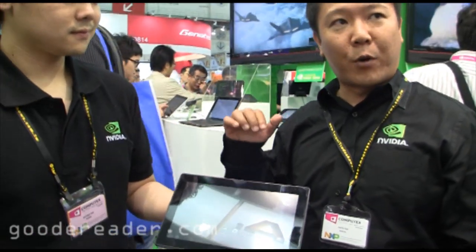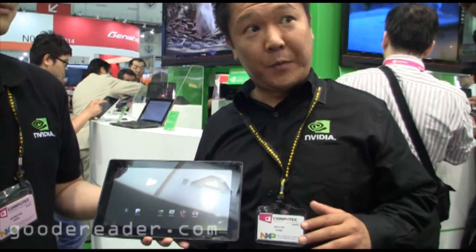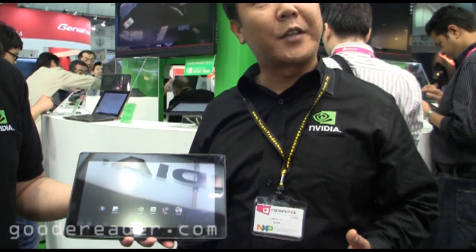Right now, Tegra 2 is the world's first dual-core for tablets, so this is going to be four-core. It also has 12 GPU cores, which is triple the number of cores found in Tegra 2.